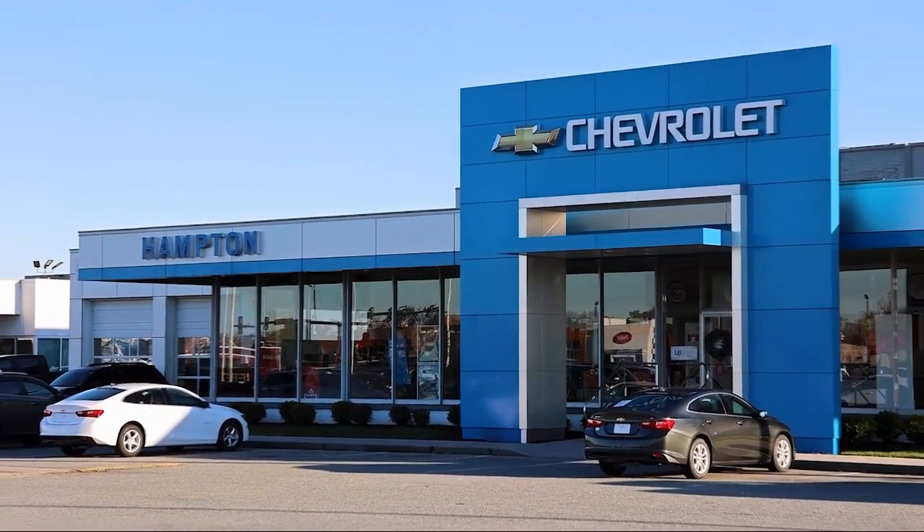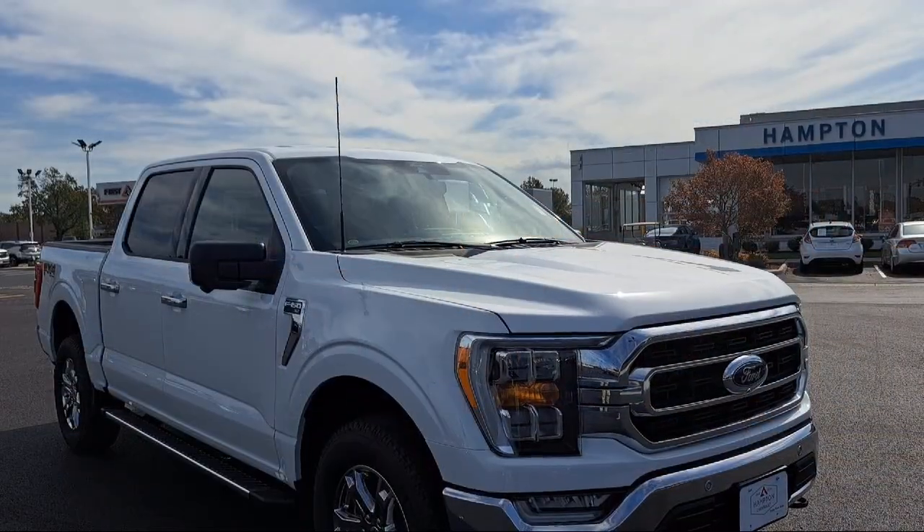Welcome to First Team Hampton Chevrolet, and here's a look at one of our great vehicles for sale.